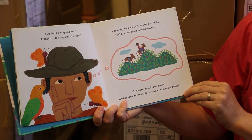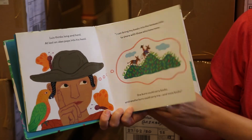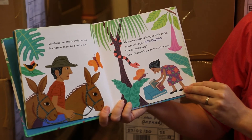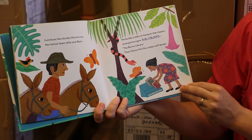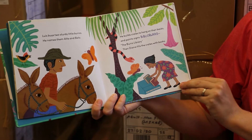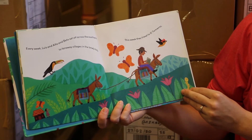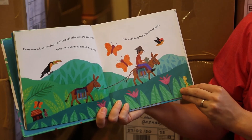"One burro could carry books and another burro could carry me and more books." Luis buys two sturdy little burros. He names them Alpha and Beto. He builds crates to hang on their backs and paints signs — Biblio Burro, the Burro library. Then Diana fills the crates with books. Every week Luis and Alpha and Beto set off across the countryside to far away villages in the lonely hills.